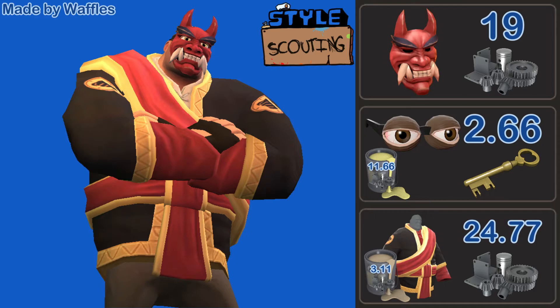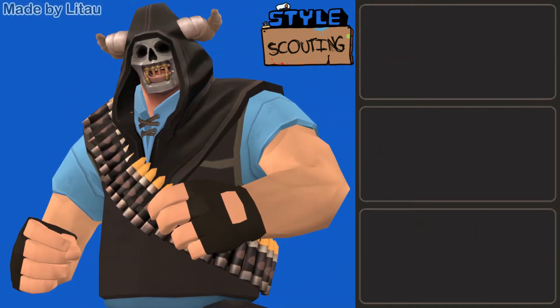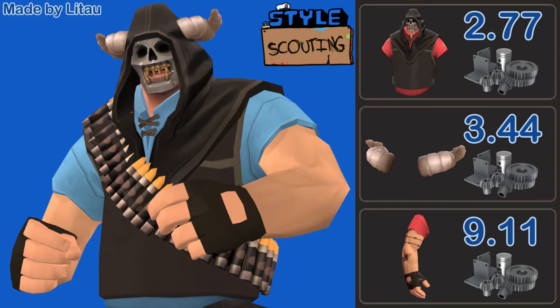This one's going to be 3 keys and 41.2 refined. Following that, we have this Heavy designed by Litao, featuring the Horror Shawl, the Brimstone, and the Soviet Strongman. This one almost looks like he could be a henchman or guard for that last heavy. I'm getting that enforcer vibe from this heavy, and it looks really cool. I never see people taking advantage of the Tattoo-less style for the Soviet Strongman, and I think that's such a shame because it looks so good when you use it right. Terrifyingly simple, and I really like its price point — it's only going to be 15.3 refined metal.